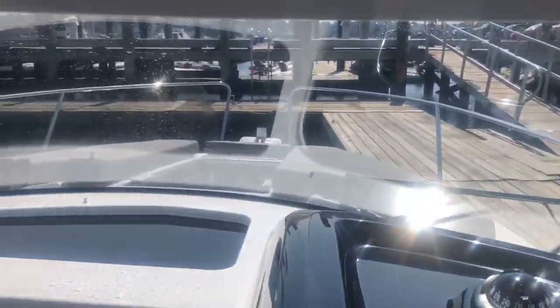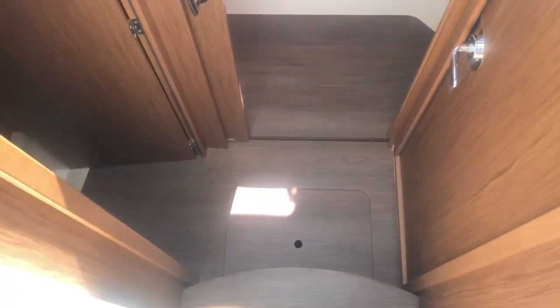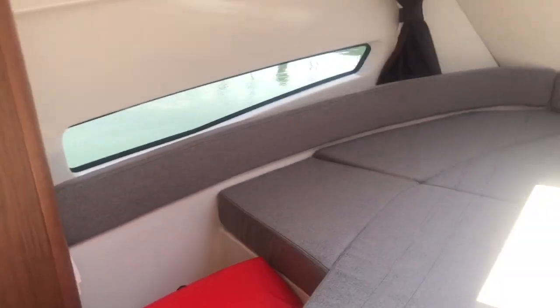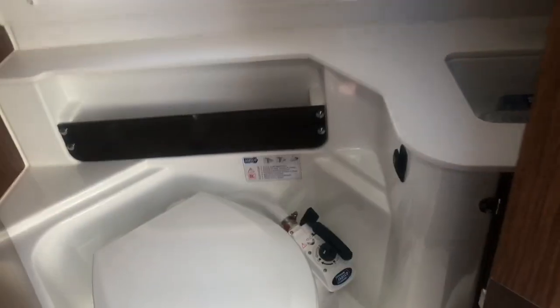There are nice cushions on the bow for sunbathing. This is a two-stateroom boat — going down three steps, you have a really big stateroom up forward. It's a centerline berth; you can sleep either way, across the boat or fore and aft, and there are some hanging lockers. On the port side is a guest stateroom with a double, and on the starboard side is the head with a shower.